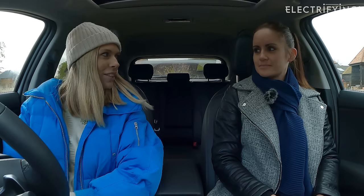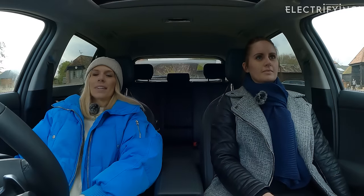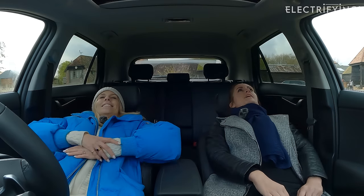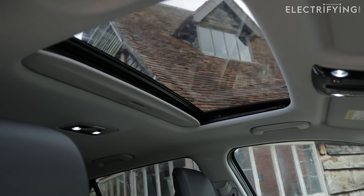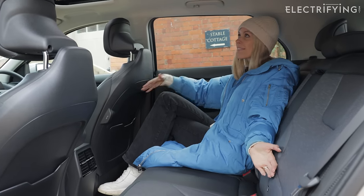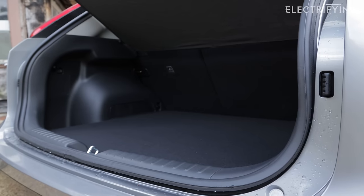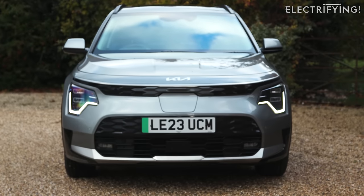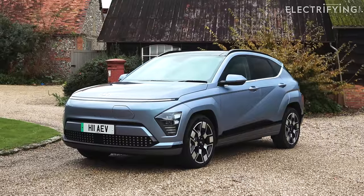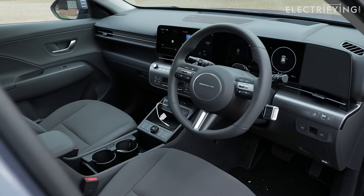The front seats fully recline, which is a nice touch. There's a small sunroof — it'd be nice if it were bigger. The rear seats are great for two, though the middle seat is a bit narrow. There's a 475-litre boot, or 1,392 litres with seats down, and a new 20-litre frunk — just about big enough to store a cable.